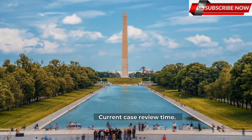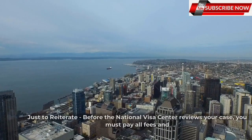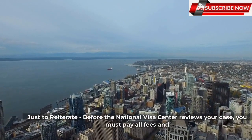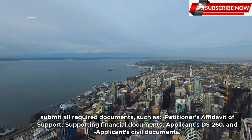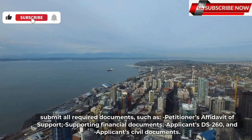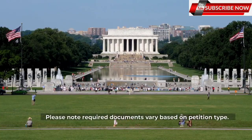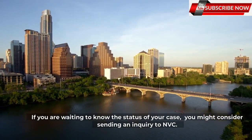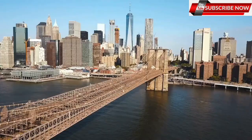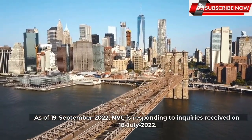Current Case Review Time: As of September 19, 2022, NVC is reviewing documents submitted to them on July 12, 2022. Before the National Visa Center reviews your case, you must pay all fees and submit all required documents, such as the Petitioner's Affidavit of Support, Supporting Financial Documents, Applicant's DS-260, and Applicant's Civil Documents. Please note required documents vary based on petition type. If you are waiting to know the status of your case, you might consider sending an inquiry to NVC. As of September 19, 2022, NVC is responding to inquiries received on July 18, 2022.